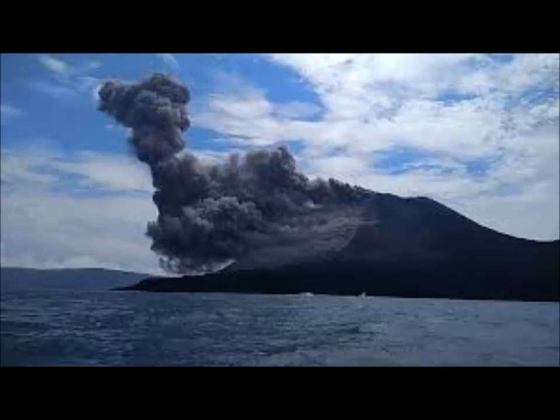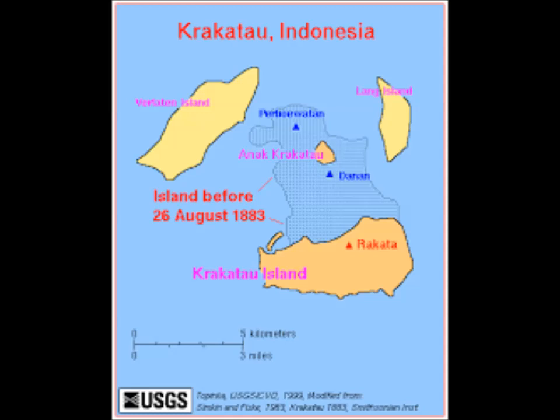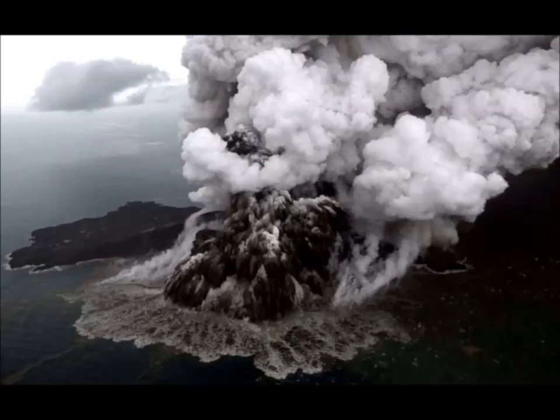There are sites such as Volcano Discovery — I'll leave a link below — that have volcano travel books and guided tours to various volcanoes across the world. If you're a professional volcanologist, geologist, photographer, or just want to see what a volcano looks like up close, they have guided tours. They did have tours to Kilauea and also to Krakatoa, so whoever's interested can go if they want to risk that.